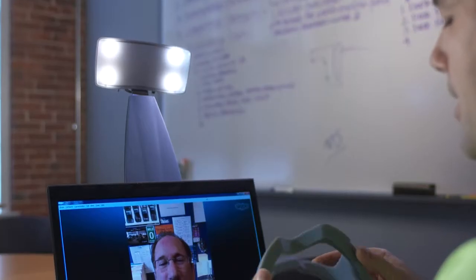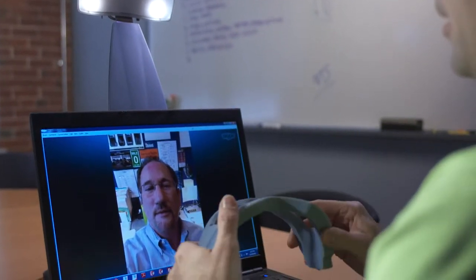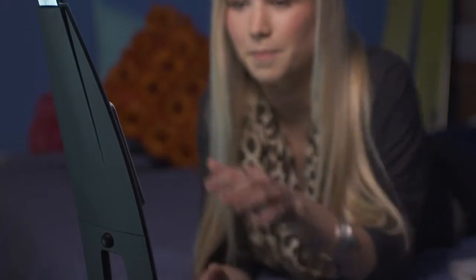Compare the warm glow of the Swanlight to the harsh glare of other low-quality lights. We were also careful to optimize the spread of the light to sufficiently illuminate your face with the directional light of the LEDs.